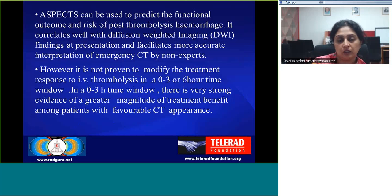ASPECTS can be used to predict functional outcome and risk of post-thrombolysis hemorrhage. It correlates well with diffusion-weighted imaging findings at presentation and facilitates more accurate interpretation of emergency CT by non-experts. However, it has not been proven to modify the treatment response to IV thrombolysis in a 0–3 or 6-hour time window.